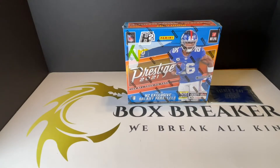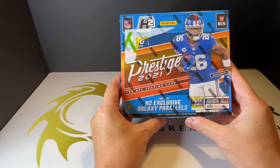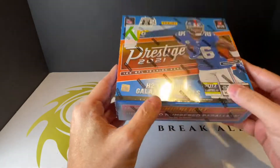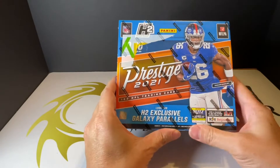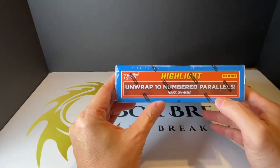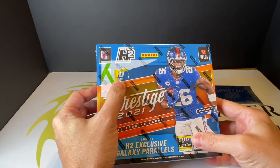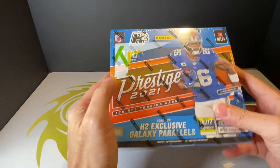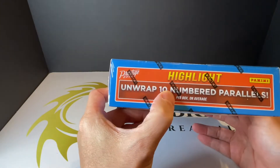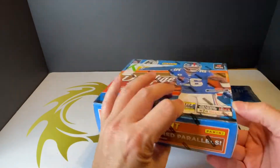Hey everyone, hope you all have a great day so far. For today I will be breaking the 2021 Prestige NFL Football — this is the H2 Exclusive. I did one break before a few weeks ago, so you can go back and look at that video. On this box you're supposed to get 10 packs per box, 10 cards per pack, so that's 100 cards. You're supposed to get 10 numbered parallels per box and also the exclusive Draft Day Signatures.